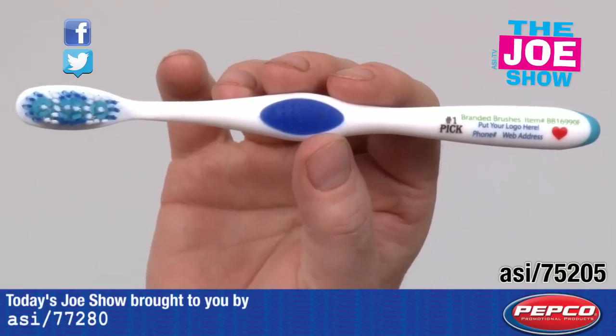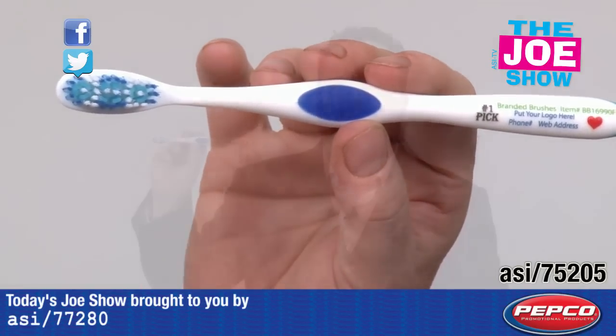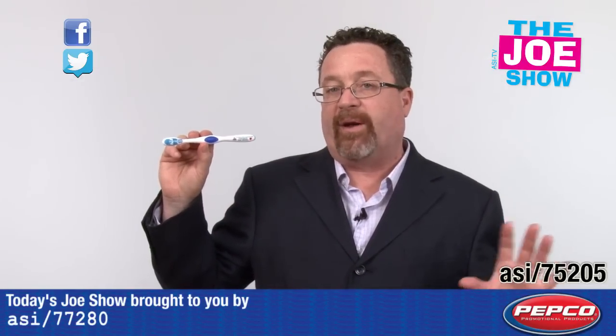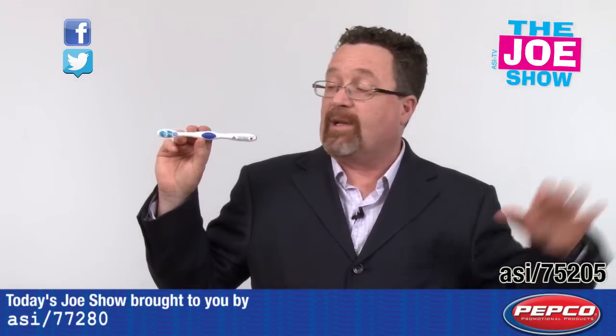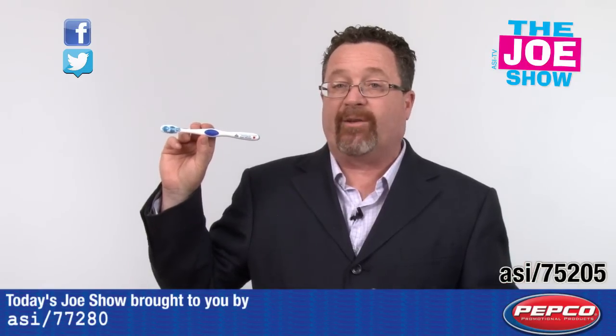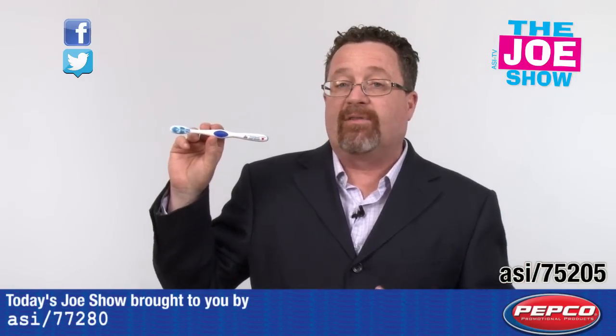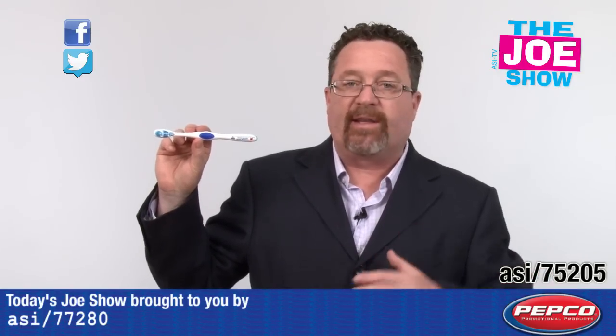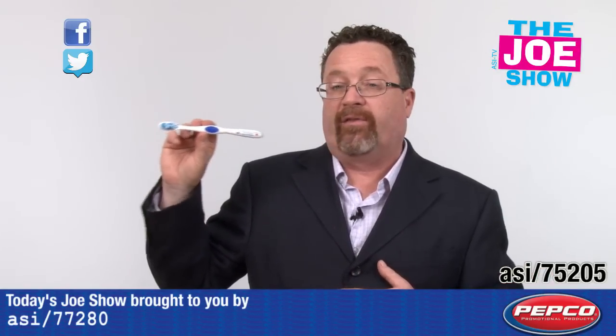When I was growing up, at the end of the school year you went and got your physical done, you went to the dentist. So at this time of year, parents might be getting ready to schedule those summer doctor's appointments. If you're in the dental industry, it's a great idea to give this to the kids when they come in for their checkup. You can give it to kids or adults any time of year, but coming this summer you might see an influx of patients coming in.